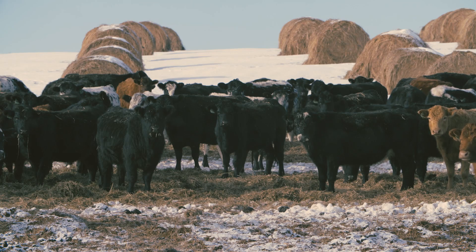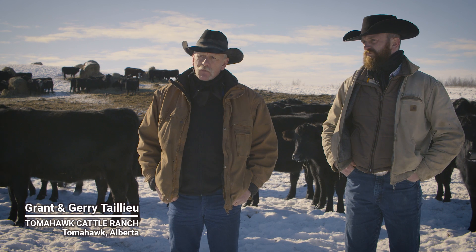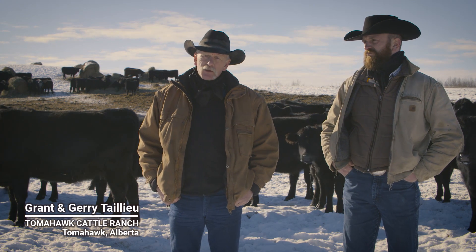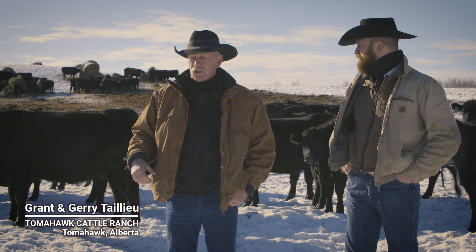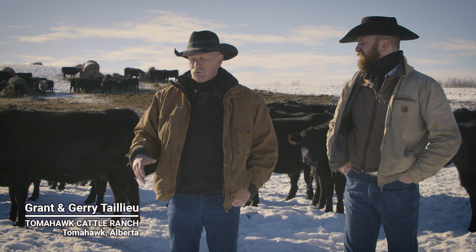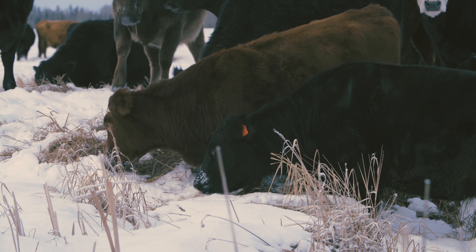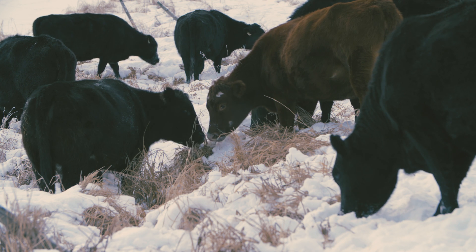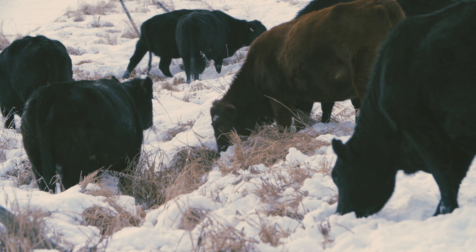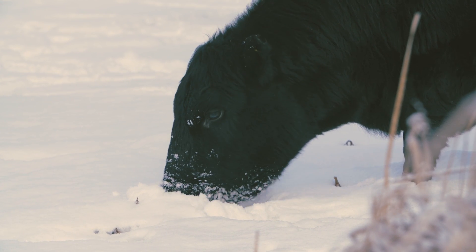A few years ago when the snow got deep — a foot and a half, two feet — those cows started to bunch up. We originally thought maybe they're not eating and we better bring them in. But what we realized is they were working as a herd: one cow would follow another and graze where she disturbed the snow and opened the grass up. They developed a different type of behavior where they wanted to be together, and whether by design or luck they were able to open up a lot of snow.